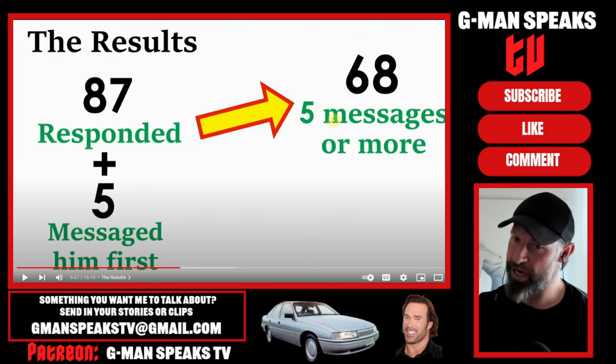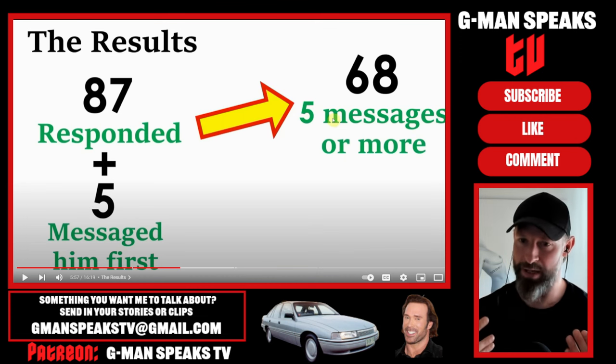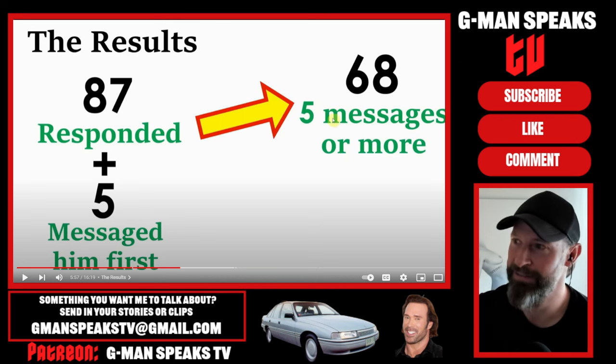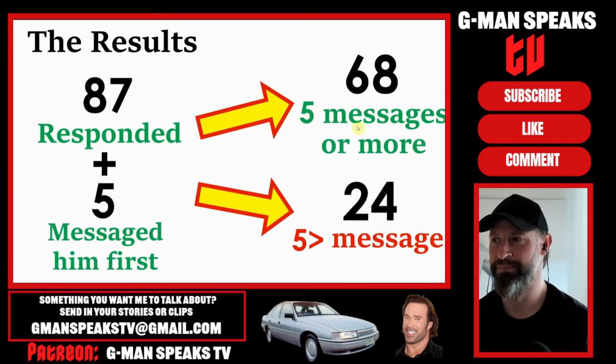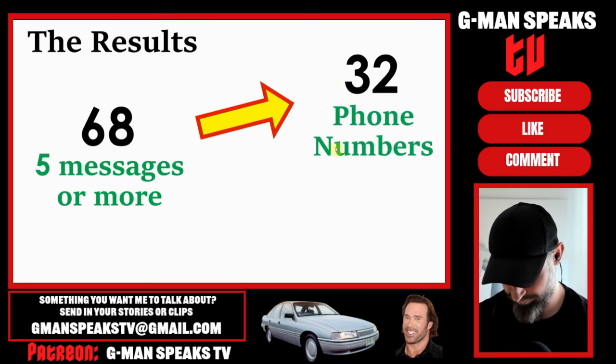I'd spend three days trying to get a chick and I'd get one - awesome, that's a good rate for me. So 24 conversations never got off the ground. Then, of the 68 that made it past 5 messages, this resulted in a little under half of them giving their number, which was 32. The other 36 either fizzled out or refused to give their number.